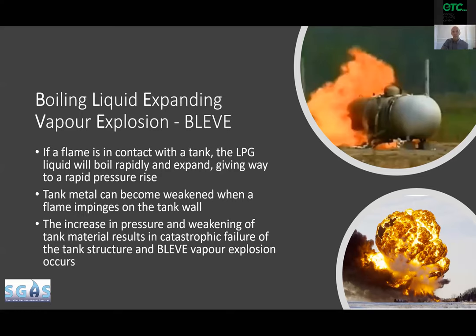The heat will interact with the tank wall and the material, and it will lead to something known as a BLEVE — a boiling liquid expanding vapor explosion. As the pressure increases the tank metal weakens, and sooner or later the increased pressure will rupture the wall of the tank and we will have a massive vapor relief and fireball.